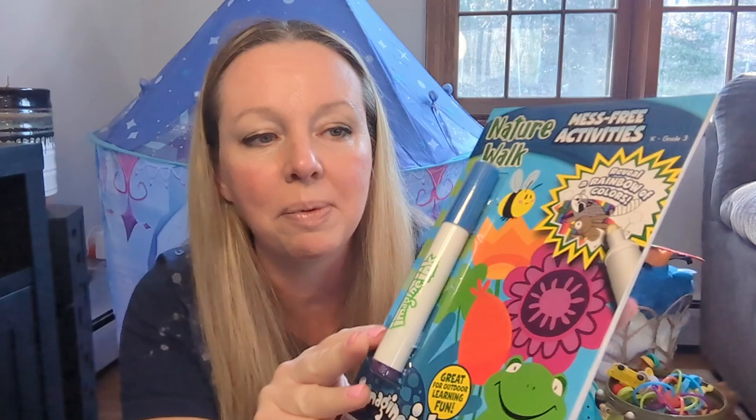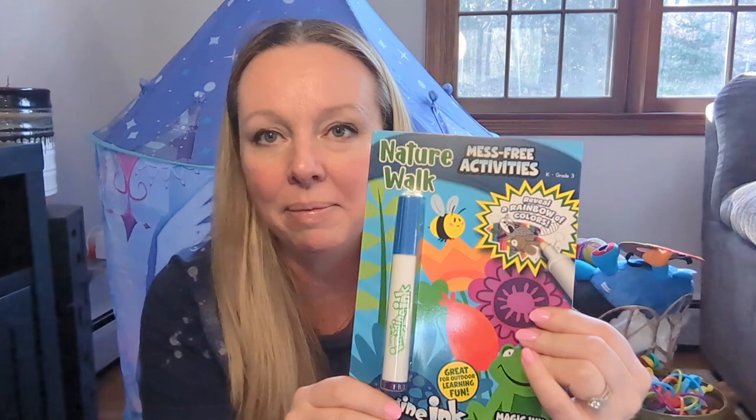I picked this little magic marker thing at Target in the dollar spot section. She's a little bit too young — she likes coloring, but she's still in the phase where she doesn't really quite understand it. She understands the coloring part, but then a lot of times she'll start sticking stuff in her mouth. I figured maybe we'll try this again. I also got this bath toy at the Target dollar spot. I think you just put water in and go like this — it was three bucks.